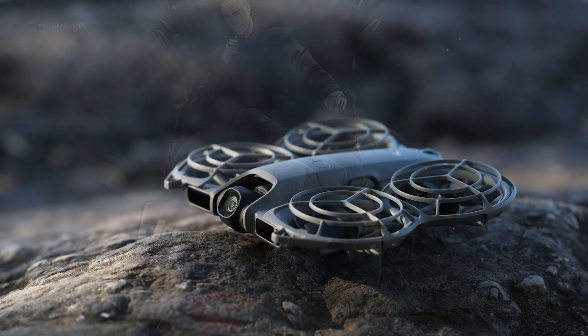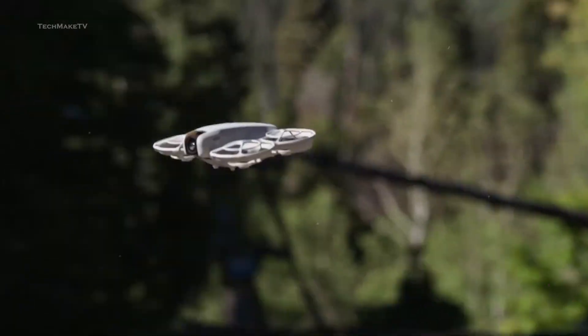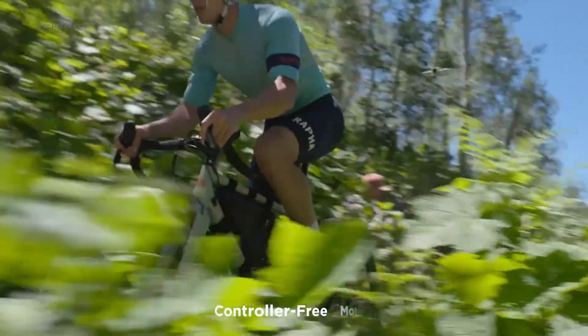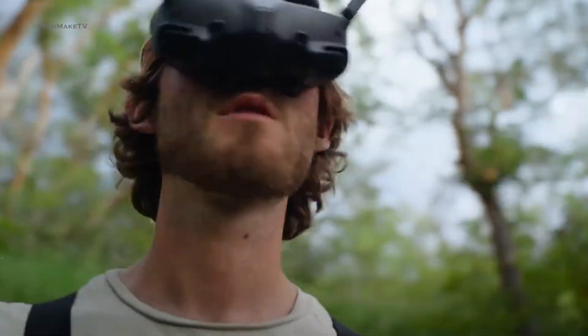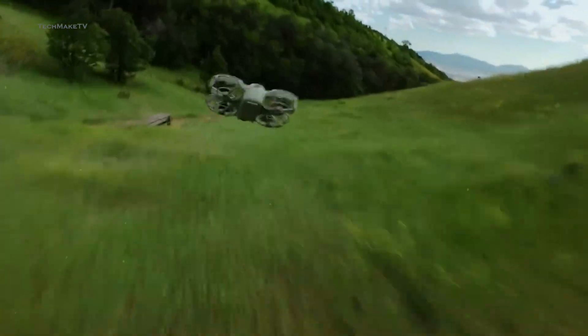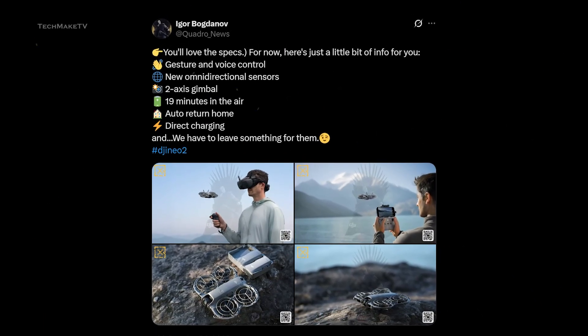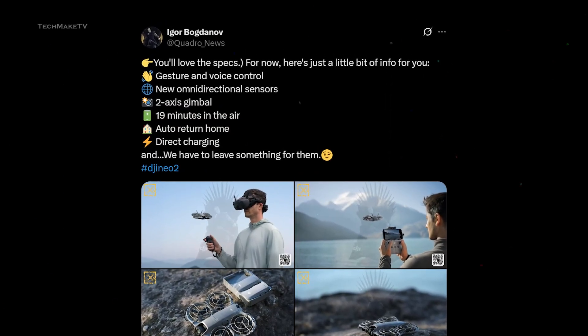The captured footage will be more stable now. Besides, there will be features like auto-return home and improved object tracking to make your adventures fun. Another notable upgrade is the flight time. Even with such a compact form factor, DJI has managed to increase the battery capacity on the Nioh 2. As per the leaked specs list, the Nioh 2 will have up to 19 minutes of flight time.